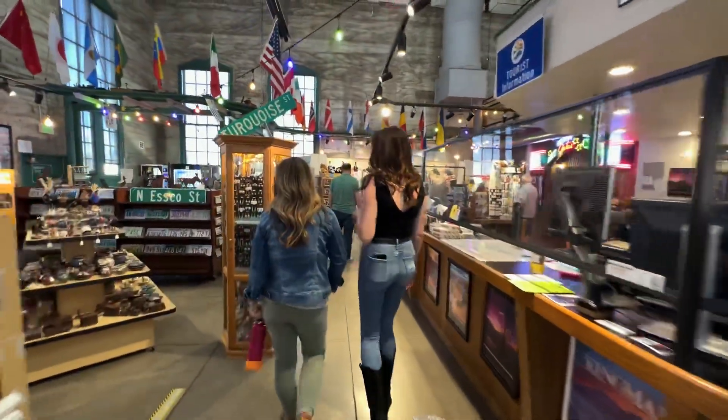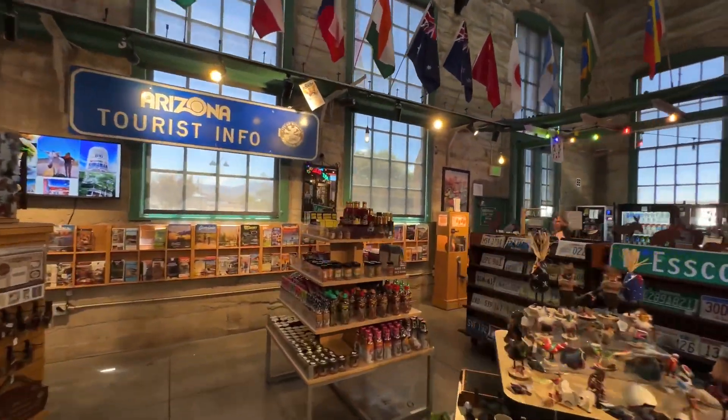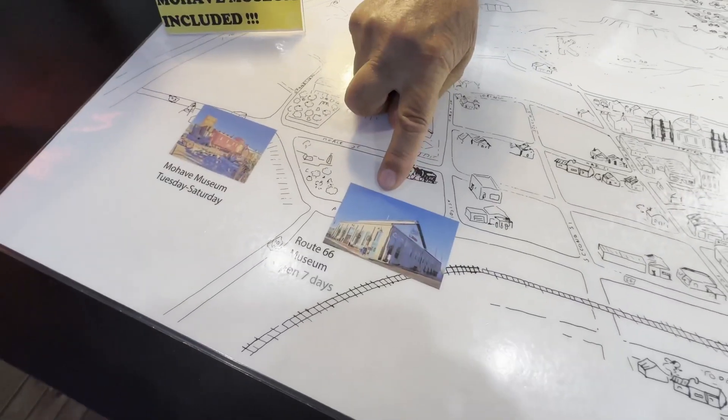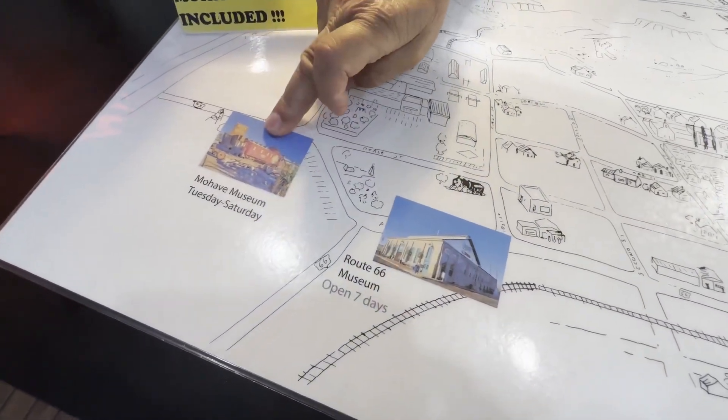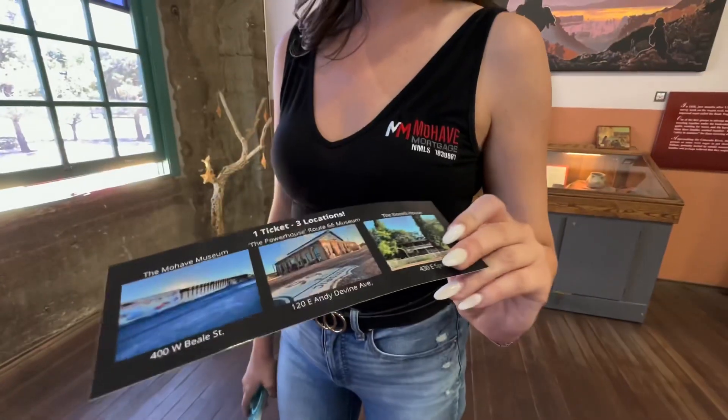We live right here in town and we're taking you on a tour of the Arizona Route 66 Museum. Take a trip down memory lane and learn the historical evolution of the sites and travel destinations along the Main Street of America, Route 66. When you purchase your ticket, there's one fee for all three museums: the Route 66 Museum, the Mojave Museum of History and Arts, and the Benelli House downtown — so save that ticket.